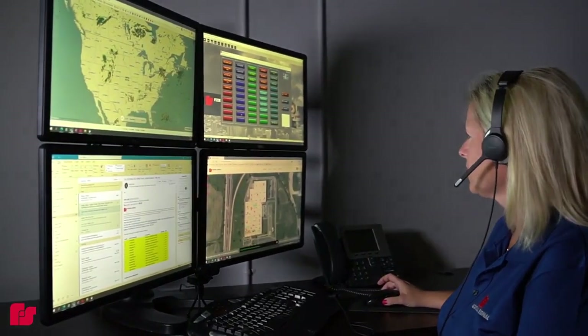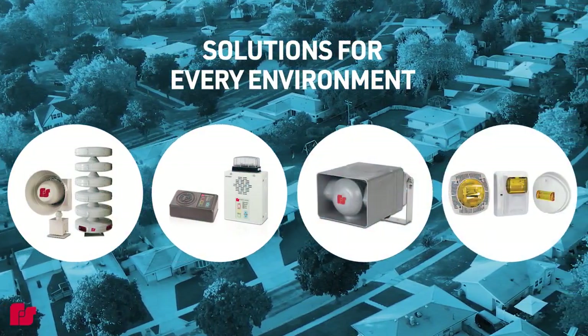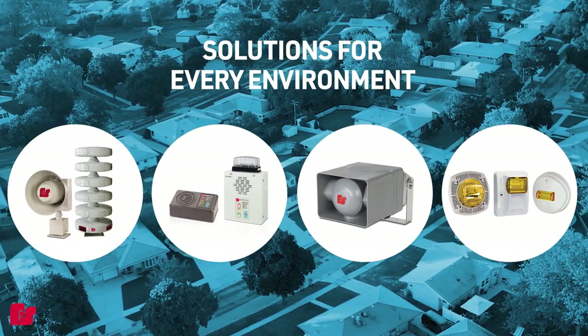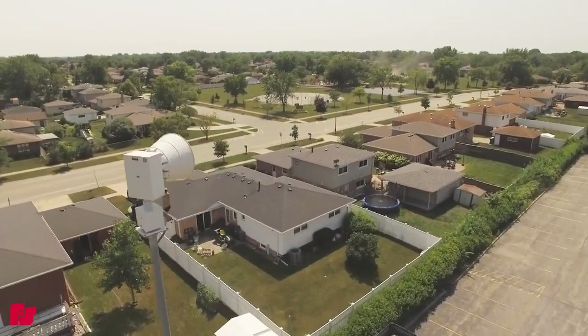CommanderOne can sync with our complete line of outdoor warning sirens, indoor warning sirens, speakers, and strobes for emergency situations. CommanderOne. Cloud-based convenience. Emergency system control. Backed by the power of Federal Signal, your trusted partner in warning and mass notification systems.